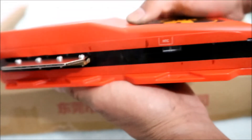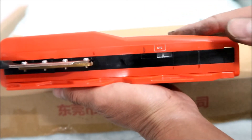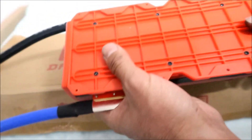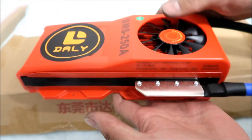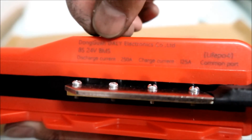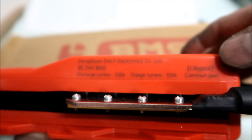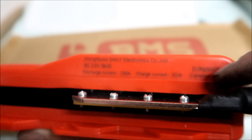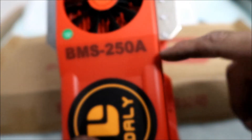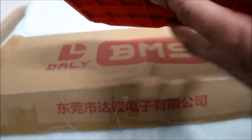It looks like there's some kind of com port right here — it says NTC on it; I'm not really sure what that is, I'll look at the manual. This is just an unboxing — when I install it I'll go over the installation in more detail. It really does look exactly like a video card. On the side it says: Dongguan DALI Electronics Company Ltd, 8S BMS, discharge current 250 amps, charge current 125 amps, lithium iron phosphate, common port. And there's a big DALI sticker — wish they gave more stickers!